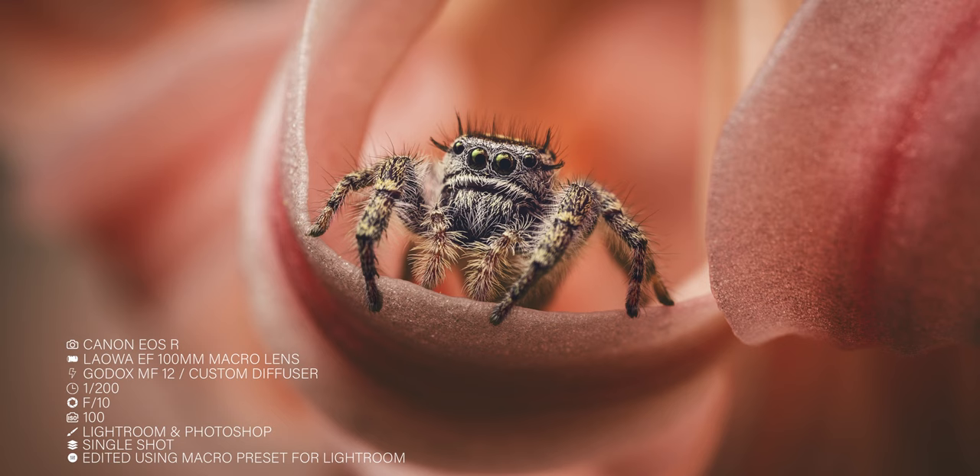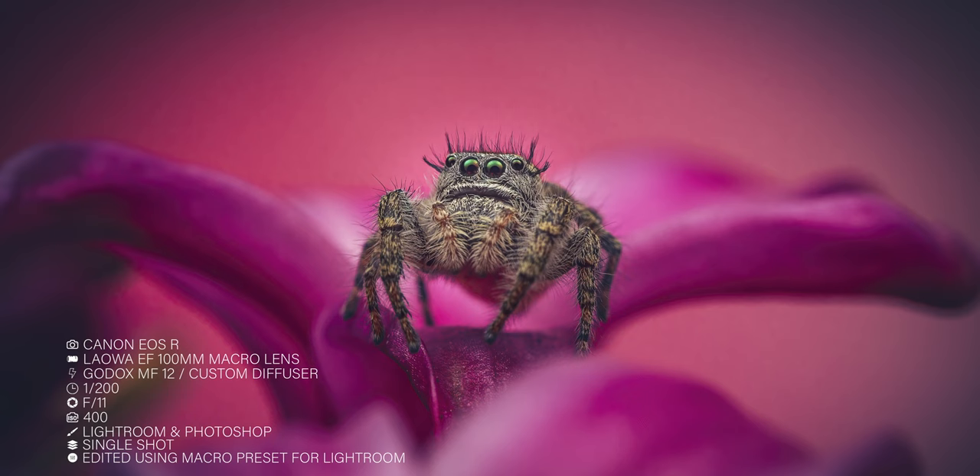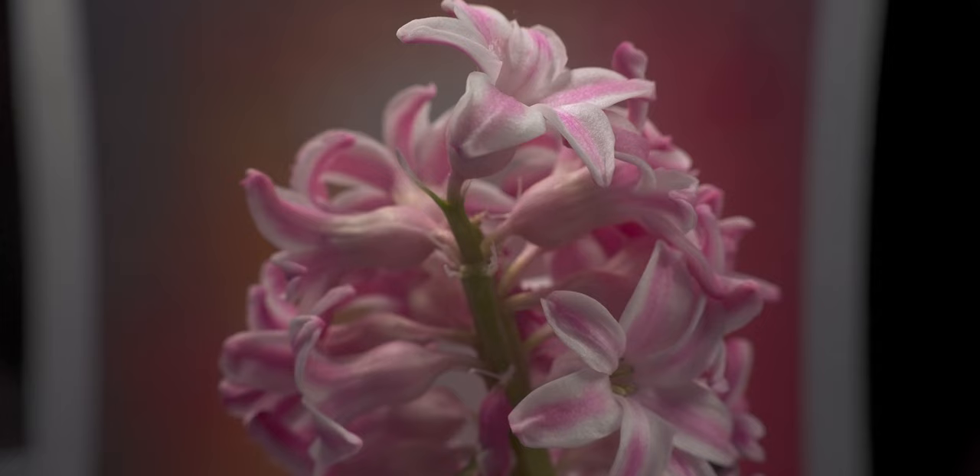Hyacinths, with their rich colours and intricate textures, make for the perfect backdrop. And jumping spiders, though small, are full of character. Together they create a captivating subject for our macro photography adventure. So if you want to follow along with your pet jumping spider or praying mantis, run out and grab a hyacinth from a supermarket — they are currently in bloom and in season, but they won't be there for long.